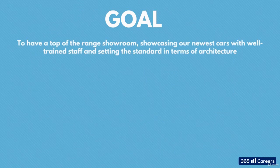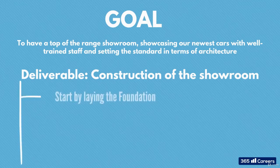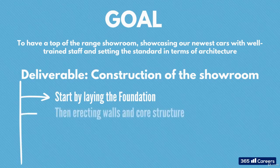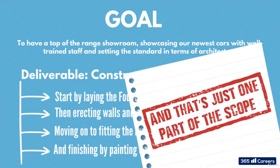So our goal is to have a new, top-of-the-range showroom in a new retail park showcasing our newest, most state-of-the-art cars with well-trained staff and setting the standard in terms of showroom architecture. Deliverables are the building blocks of the project — they all come together to reach the goal. One deliverable is construction of the showroom, and the set of tasks needed to reach this deliverable are: 1. Lay the foundation. 2. Erect the walls and core structure. 3. Fit the floor. 4. Paint the outside. And that is just one part of the scope.